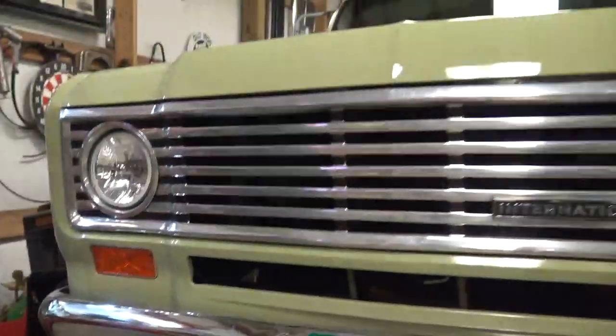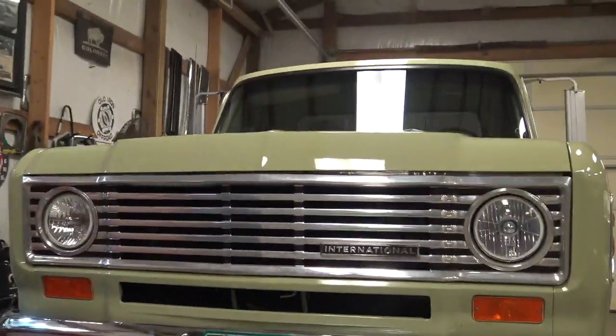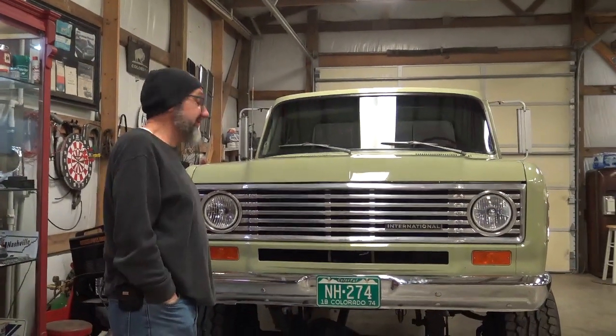People tell you there are no parts — there are parts, you just got to know who to call. I suggest you call Super Scout Specialists. This truck was built out of Springfield.